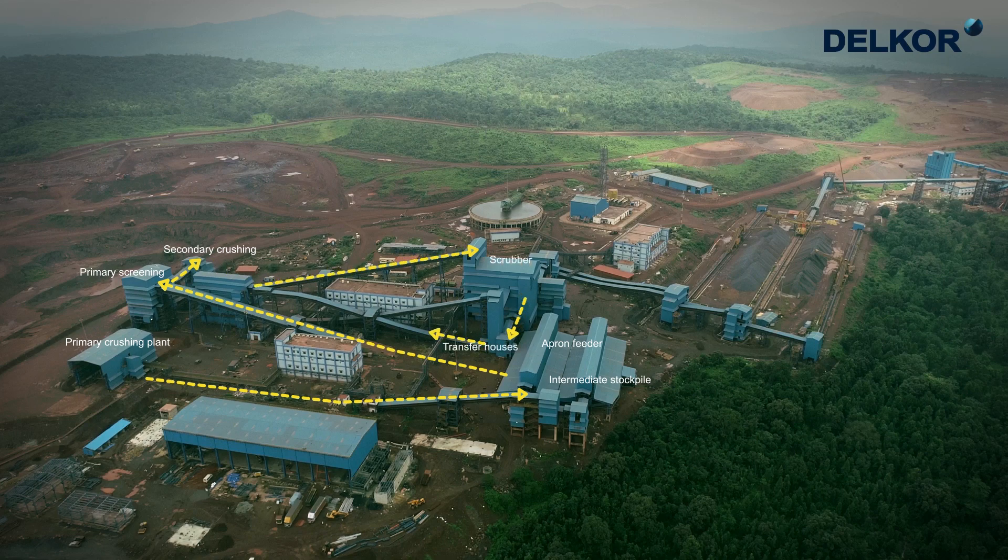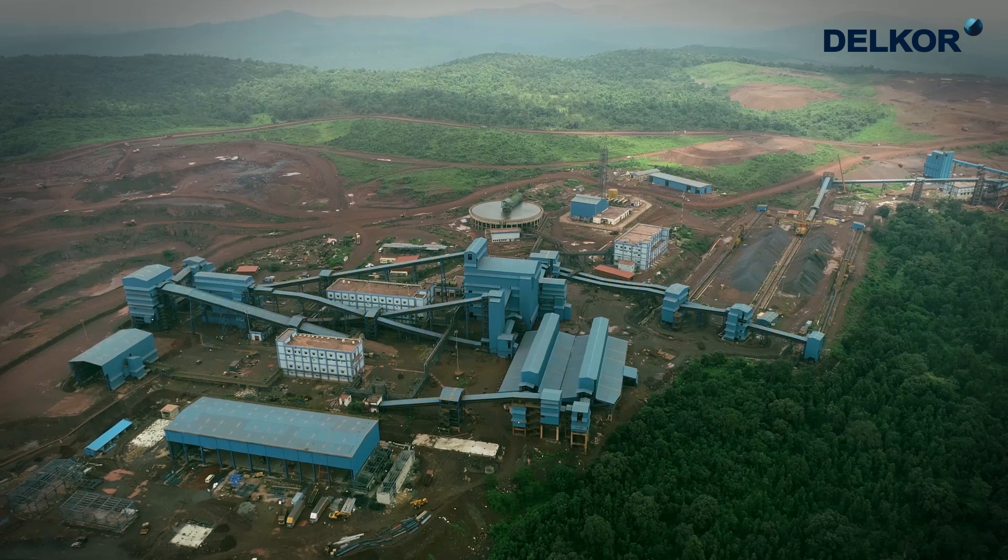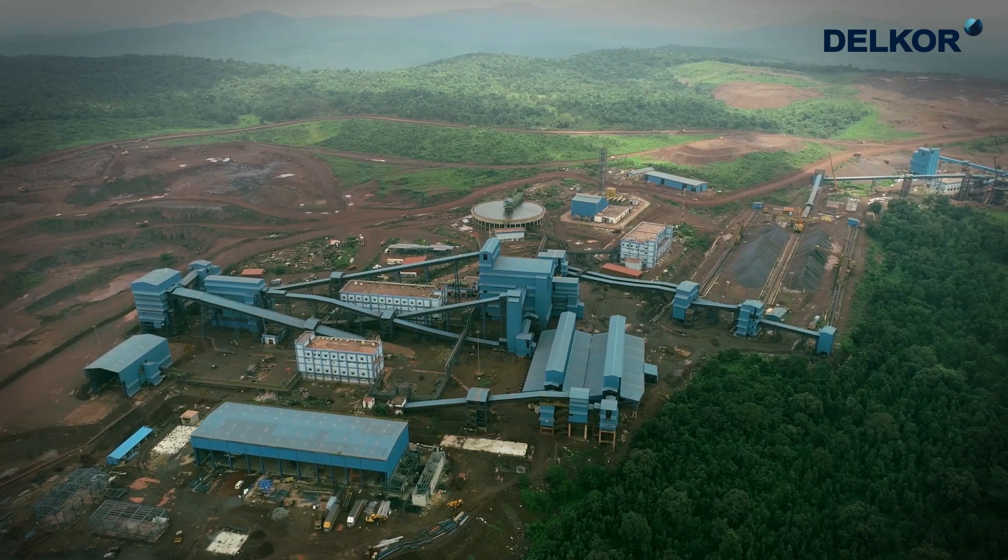Simultaneously upgrading iron content in the product to make it more suitable to direct feed to blast furnace. The process engineering expertise and know-how of the Delcor engineers have helped achieve the plant's prime objective.